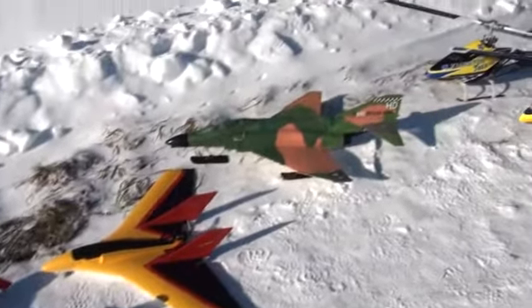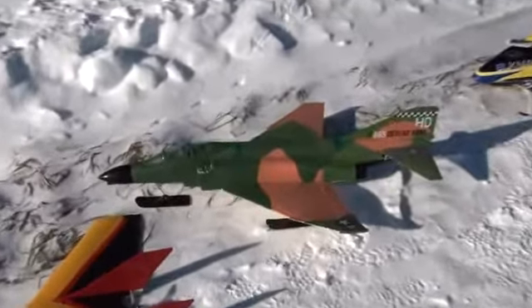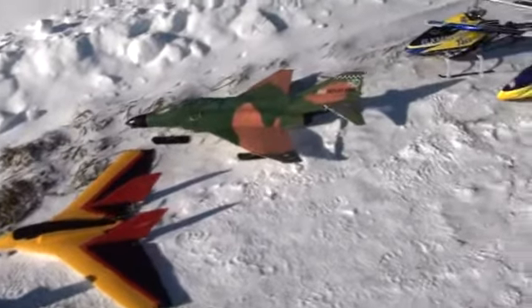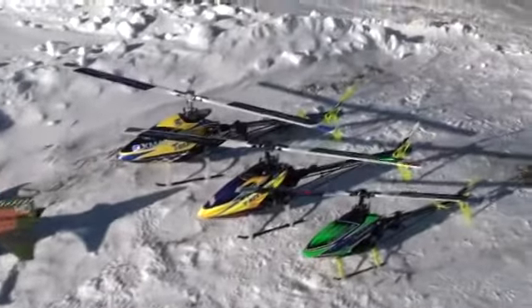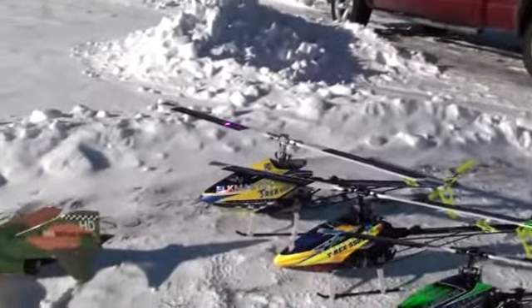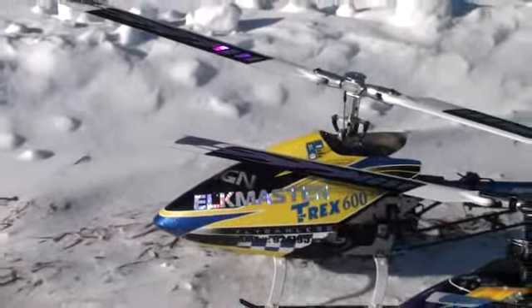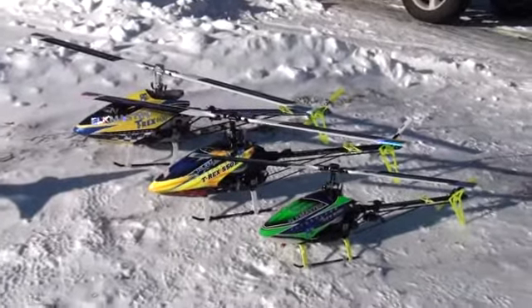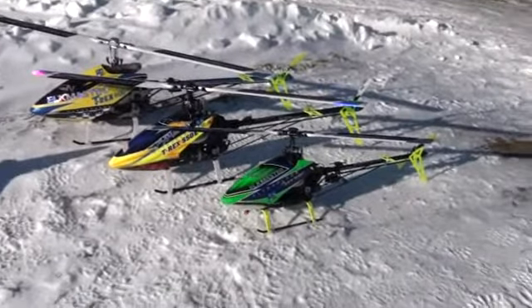And then I got my F-4E that I've got skis on. That thing's pretty cool — it flies pretty good with skis on. And I've got all three of my helis ready to rock and roll. This is the $600, my $550, and the little $500.